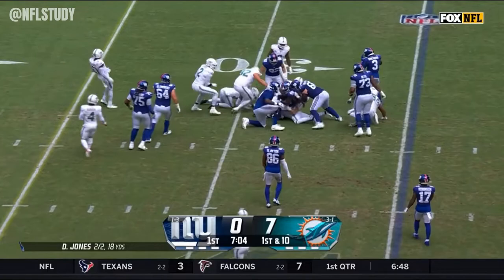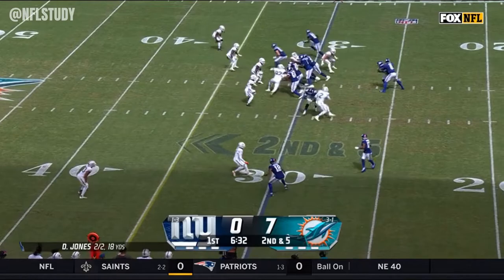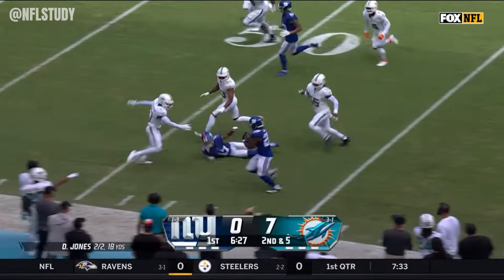Starting from the 25, this is Eric Gray, the rookie out of Oklahoma. David Long made the tackle, missing his third straight game. Second down and five — Gray picks up a first down and more.